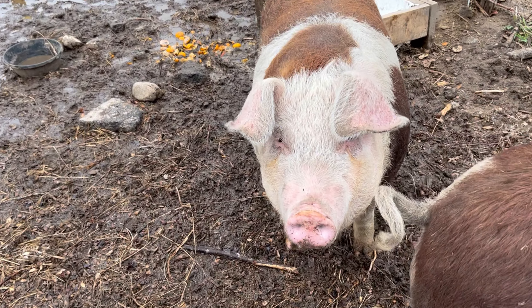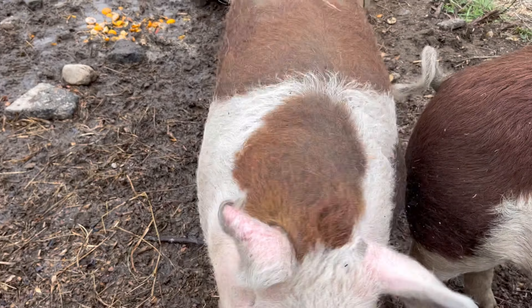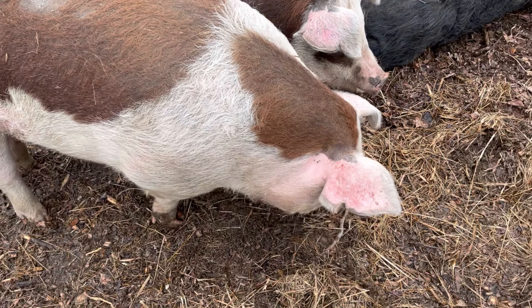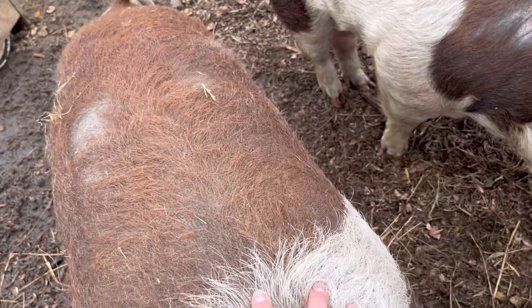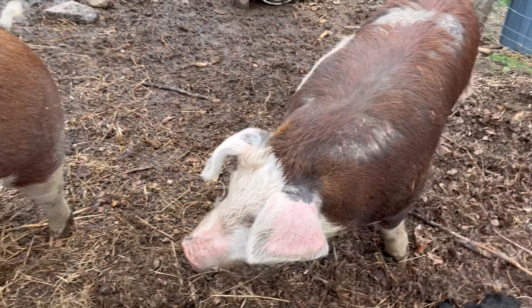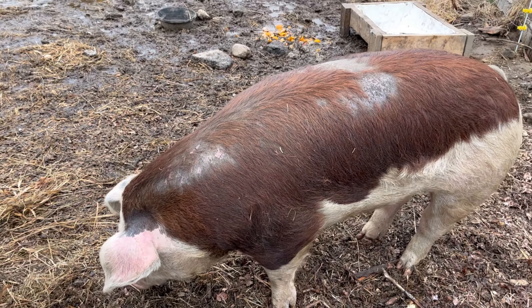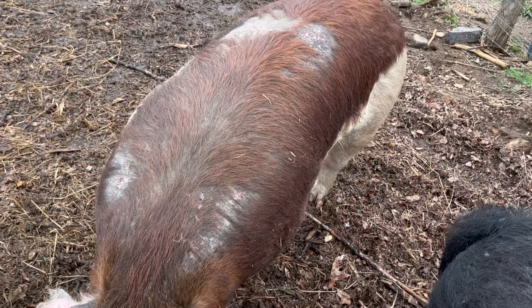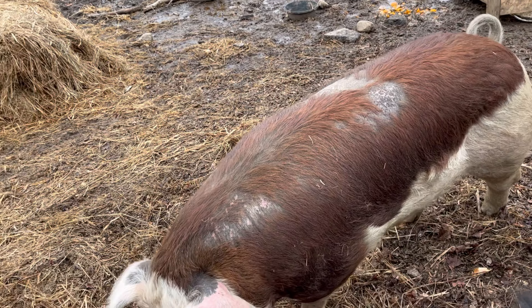These are our girls - this is Amber and this is Tally. These are both Hereford gilts, and this is their first breeding cycle. Tally has handled it a little bit better than Amber has. Amber, as you can see on her back, that's just from Señor getting up there and getting to it. She was just recently dewormed and has a couple issues - she's got a little bit of hitching in her giddy-up.